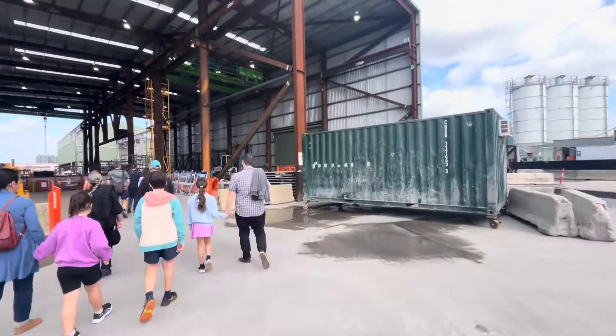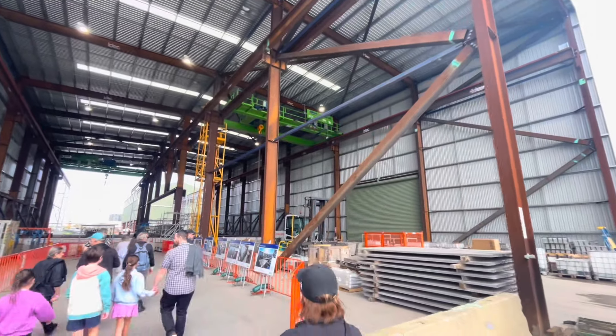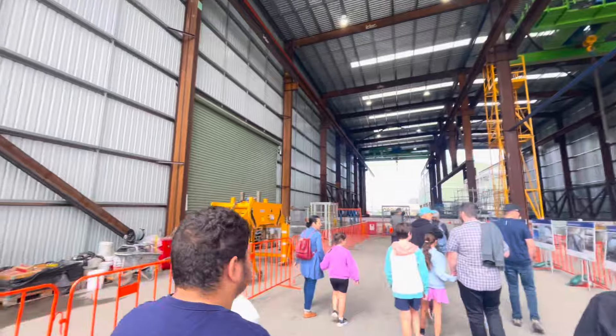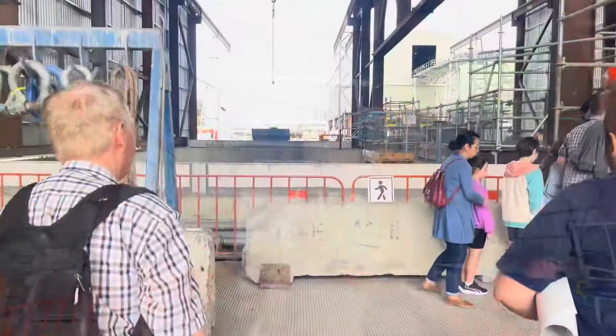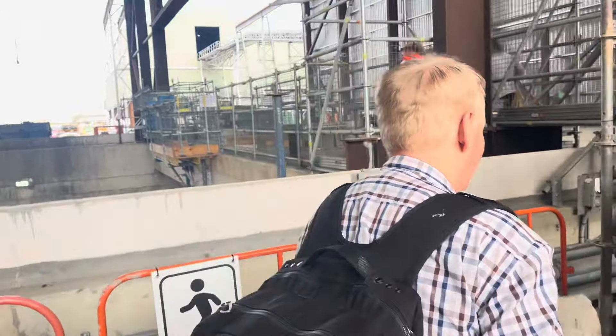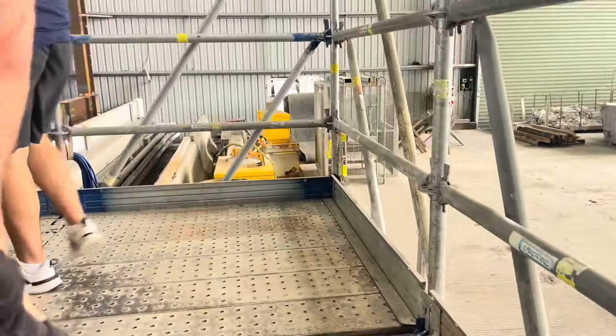Here we are entering the TBM box. A few minutes after we go inside the box, we will be able to see the TBMs Betty and Dorothy over there. As we enter through the walkway, you will be able to see the tunnel boring machines. On the left side is Betty and on the right side is Dorothy — Dorothy the TBM and Betty the TBM.